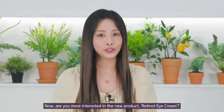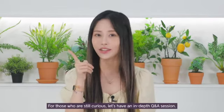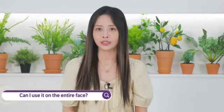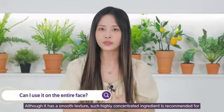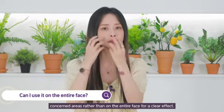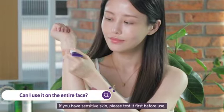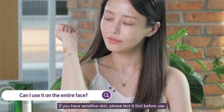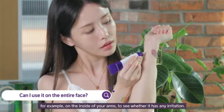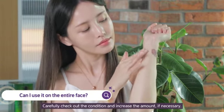Are you more interested in the new retinol eye cream? For those of you that are still curious, let's have an in-depth Q&A session. Number one: can I use it on the entire face? Although it has a smooth texture, such highly concentrated ingredients are meant for special concentrated areas instead of the whole face for a clear effect. If you have sensitive skin, please test it before use — for example, on the inside of your arms — to see whether it causes any irritation. Carefully check the condition and increase the amount if necessary.